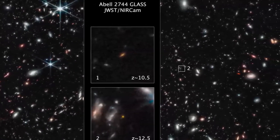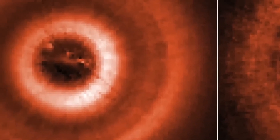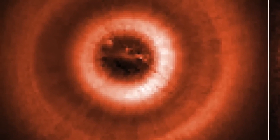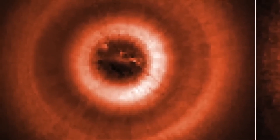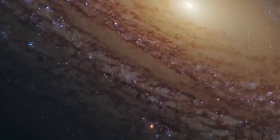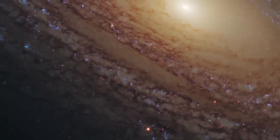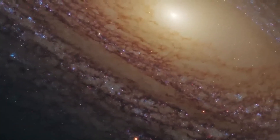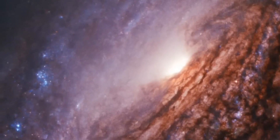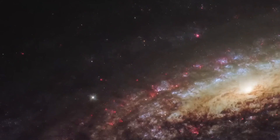The Majesty of MACS 0416. Behold the mesmerizing MACS 0416 galaxy cluster, an enormous gravitational lens bending light to magnify the hidden depths of the universe. Captured by Webb in infrared and Hubble in visible light, this image offers a dual perspective of a celestial marvel. This cluster lies in the constellation Eridanus and spans just over two arc minutes wide, a tiny angle representing an immense cosmic portion.